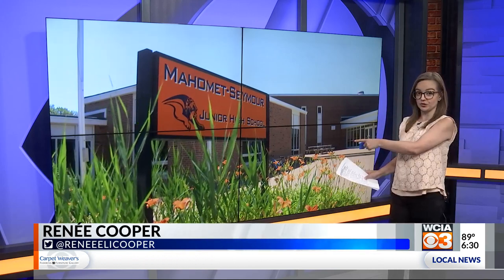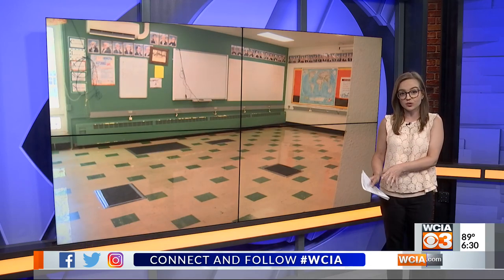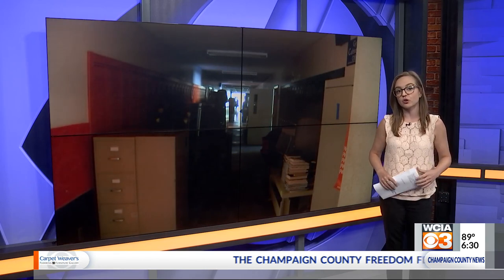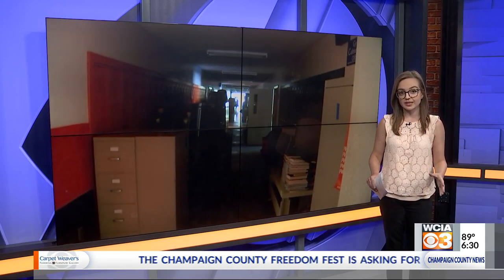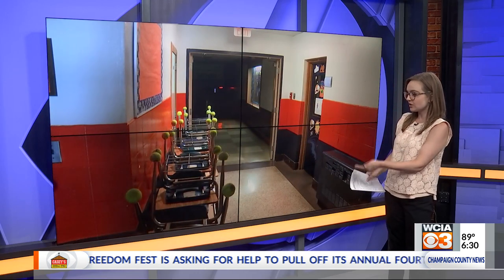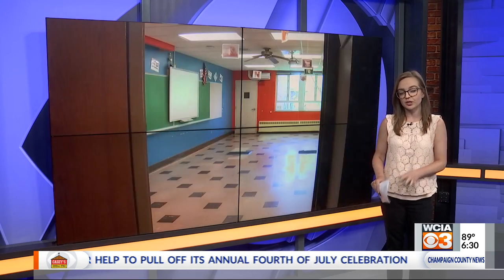Well, the school board president tells me the building that is in the most dire need is this one, the junior high school. Mohammed Seymour Junior High was first built as a high school in 1961, then it was converted in 1981 when they built the current high school. The board president says based on its age, its condition, and the fact that it was designed to suit high schoolers, simply adding on to it wouldn't be a good use of taxpayer money in the long run.